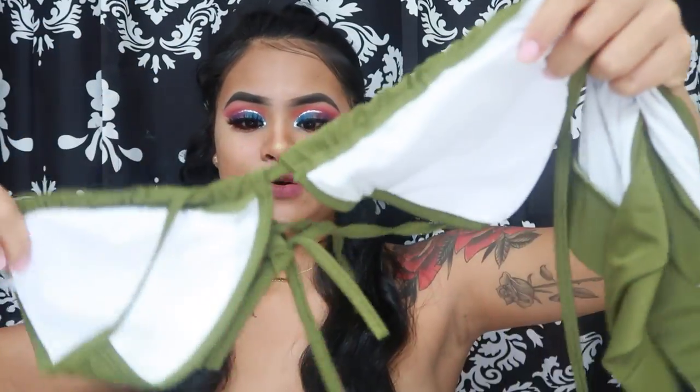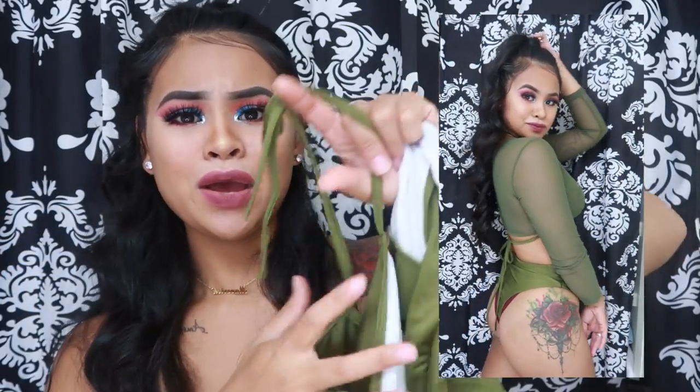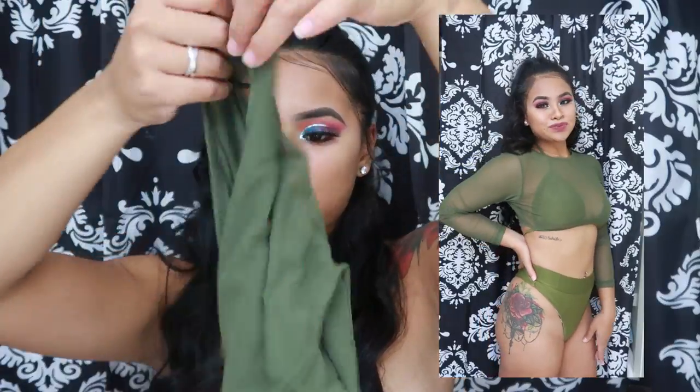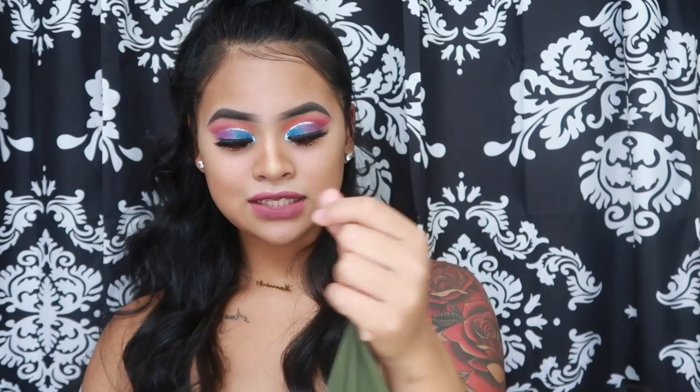The last swimsuit was $9.60 and comes in three pieces. It includes a military green top, bottoms, and a see-through long-sleeve crop top, which I think is really cute. I got it in a size small but it runs a little big — the bottoms look huge despite being a small.